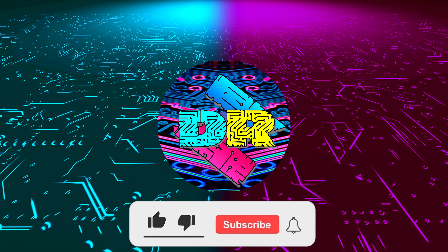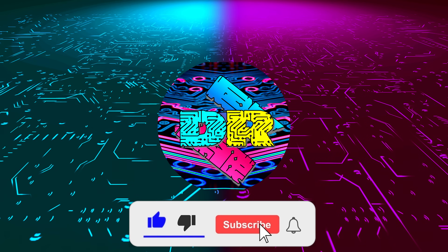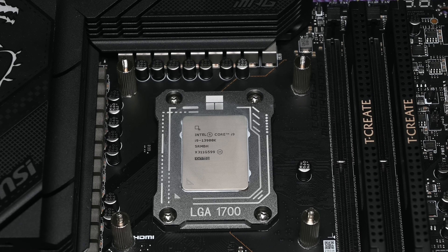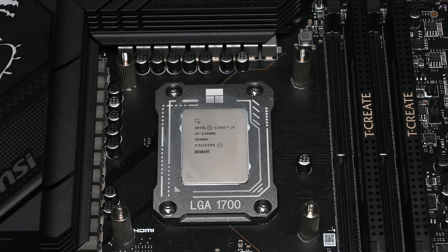Hey, if you enjoy content like this, drop a like, make sure to subscribe, and smash that bell so you never miss another video. Hey, what is going on guys? Danny here, welcome back to the channel, and I hope you've all been doing well.